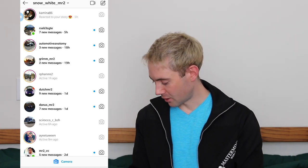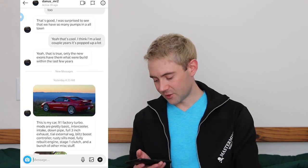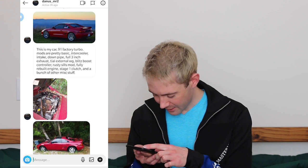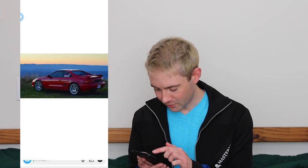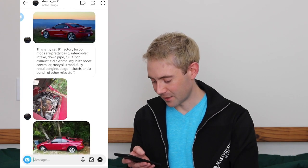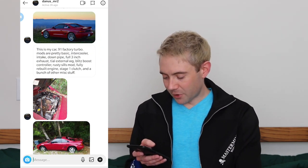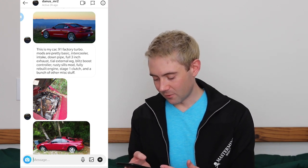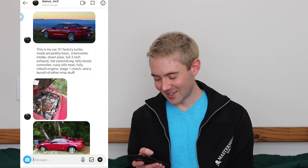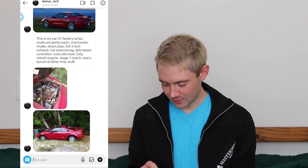Okay, Danis MR2 — let's see. We've got a red MR2 here, a red SW20, looks pretty clean. It looks like possibly the MK wheels that I have for my track wheels or something very similar. So this is a 91 factory turbo — very nice. Mods are pretty basic: intercooler, intake, downpipe, full three-inch exhaust, external wastegate, boost controller, rusty sills, fully rebuilt engine, stage one clutch, and a bunch of other miscellaneous stuff.